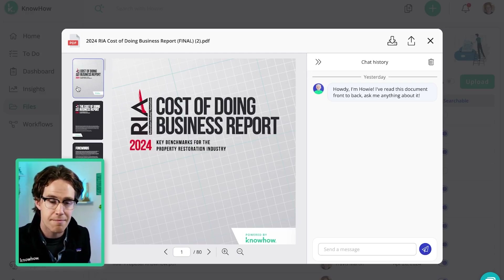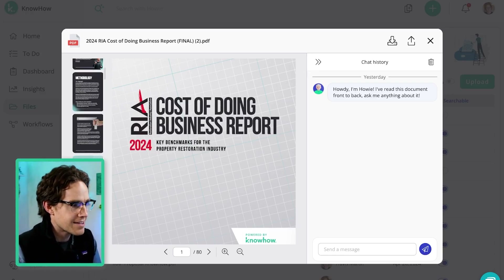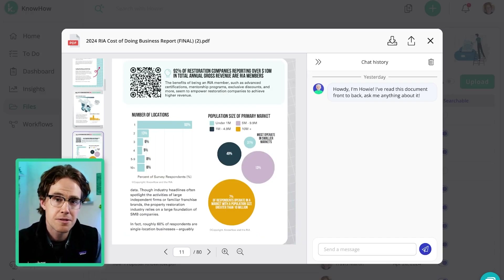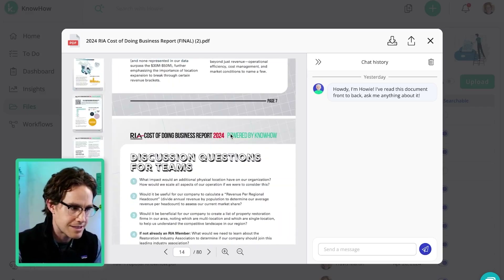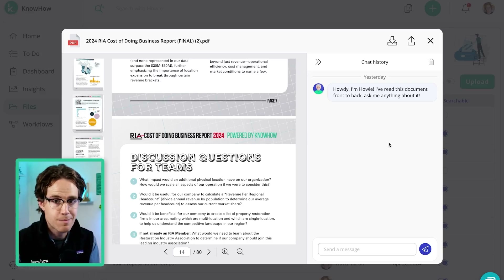This is not shared with anyone outside my organization. You can see everything is here, uploaded. But because I uploaded it to KnowHow, I have a few superpowers. KnowHow's AI, Howie, has read through this entire report and is ready to answer any questions I might have about this report.